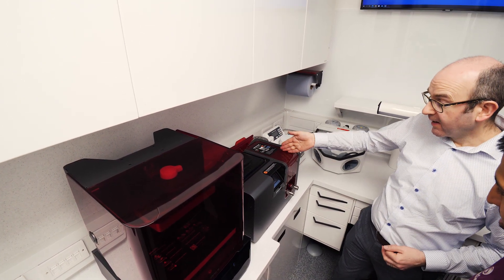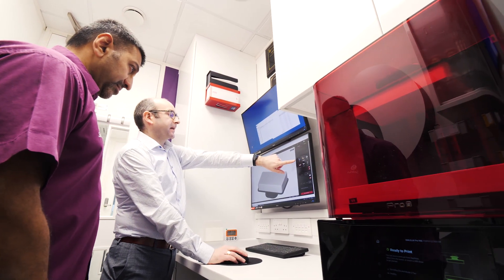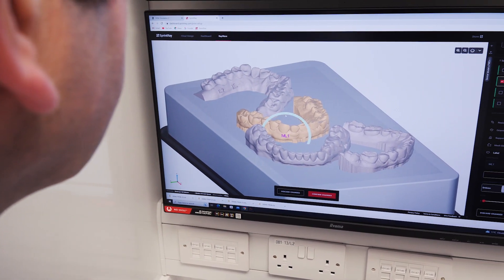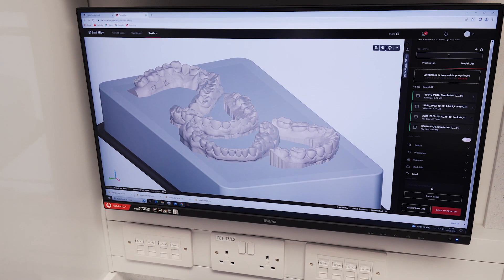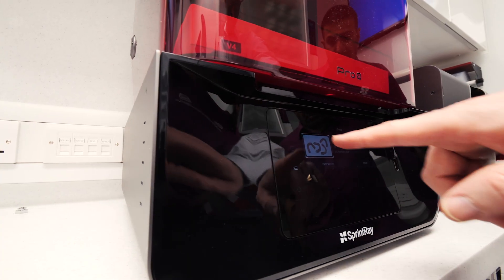I really wanted a 3D printer because as part of our informed consent process we show patients the predicted outcomes that we're reasonably confident in achieving. What better way than having a 3D printed model that the patient can take away and study in their own time? I think that's a great way of discussing and documenting cases. So 3D printing was going to happen — it was inevitable.